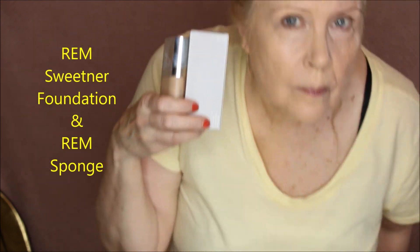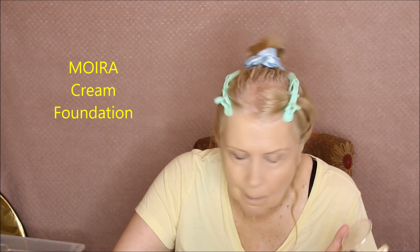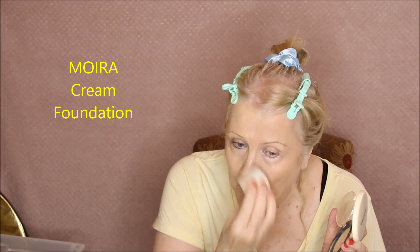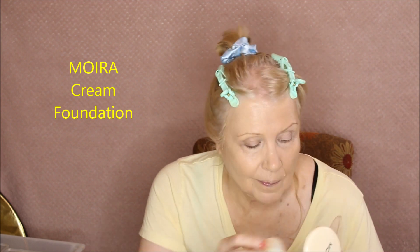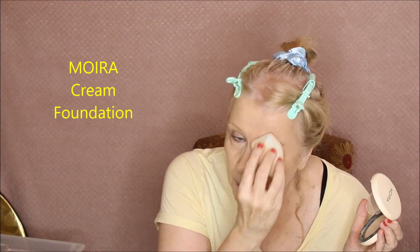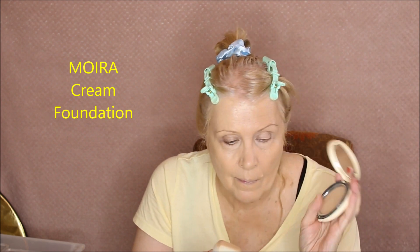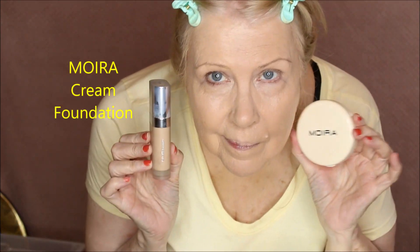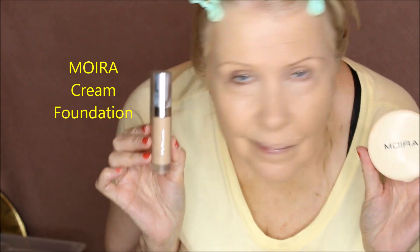Now going over the Moira cream foundation on the other side. I'm just pushing it into all the lines — I have to do that with every foundation. The warmth of my finger really helps press it in. I'm showing you the container — it's a very similar color, which is why I decided to use it. I almost used the Missha BB cream but it's so gray it would have been too abstract. The Moira is very easy to apply and works really well. There they are side by side.